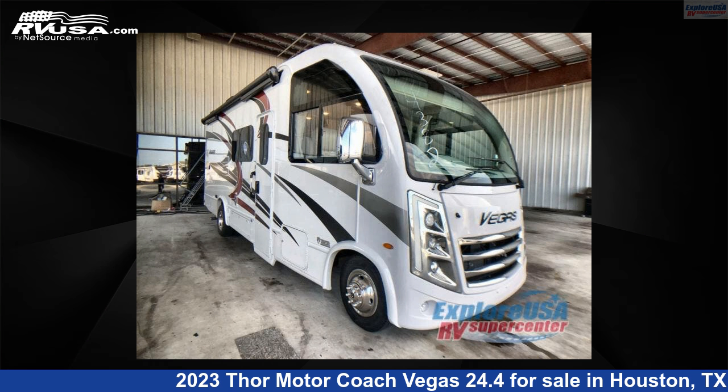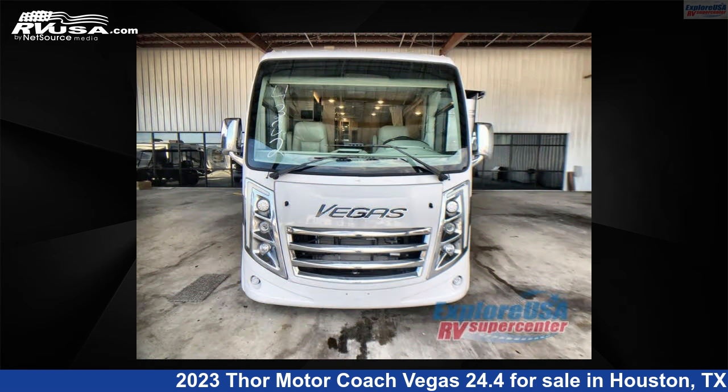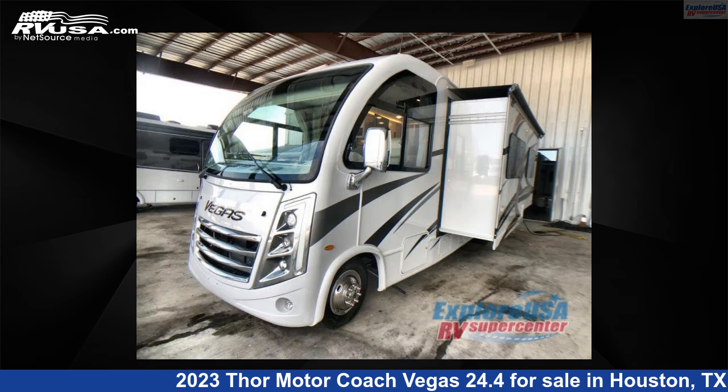This 2023 Thor Motor Coach Vegas 24.4 is a Class A RV. It is located in Houston, Texas 77511, and is offered for sale by Explore USA RV Supercenter, Houston.